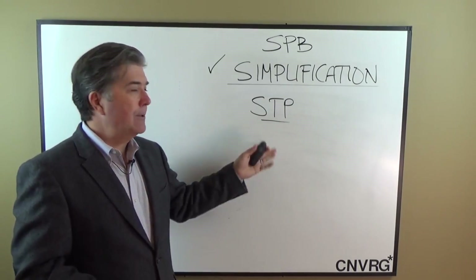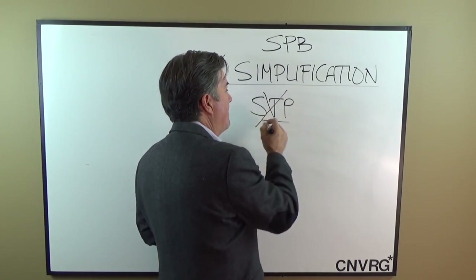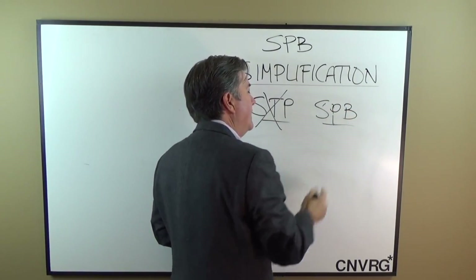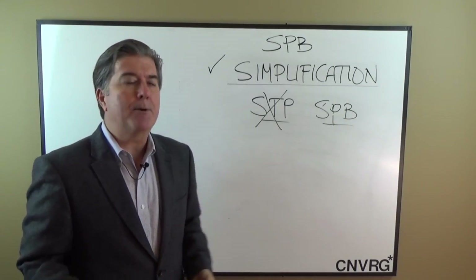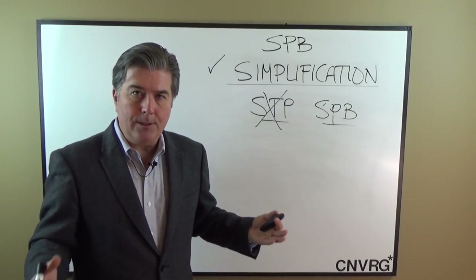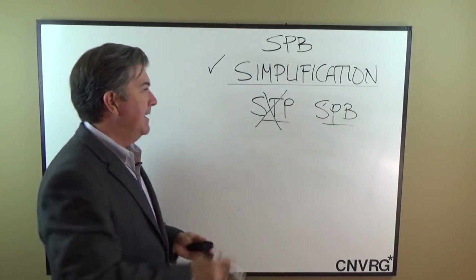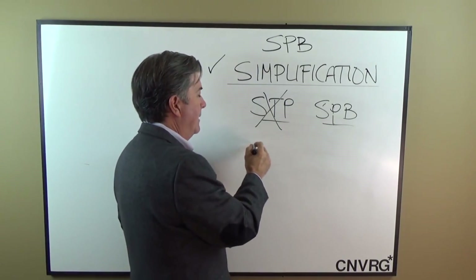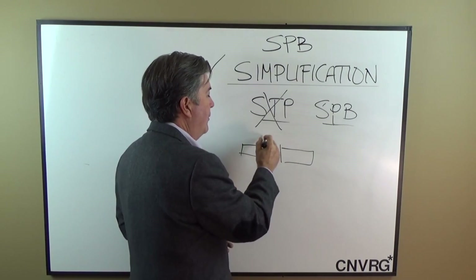When you simplify the network and go with shortest path bridging instead of spanning tree, you get an immediate routed layer two, layer three virtual switching fabric that is anti-looping — there's just no way to make it loop. Now, in order for spanning tree to get its job done, it basically has to shut down one of the ports.